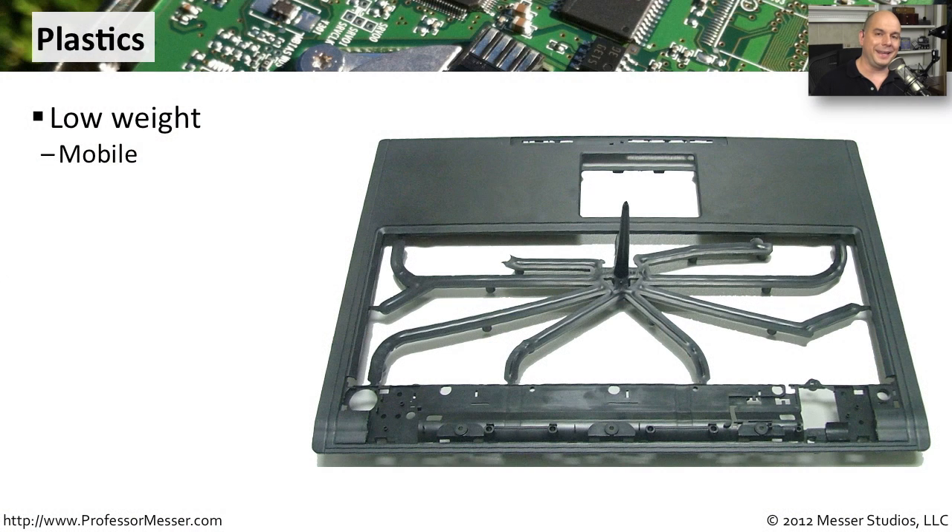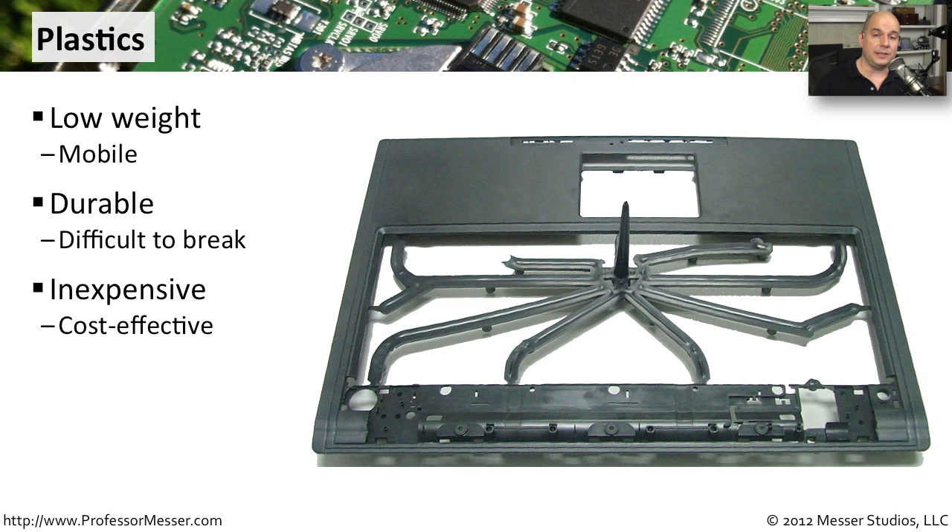Our desktop computers are generally encased in metal, but our laptop computers tend to use plastic. This type of plastic is very durable but also very light, because we're moving these devices around. It certainly makes sense to have a plastic case rather than the much heavier metal case. The laptop is banging around inside of our computer bag, we're pulling it out on a plane — we need to be sure the case protects everything inside the laptop. Because it's plastic, it's also relatively inexpensive, so we don't have to add a lot of additional cost just to make sure everything is protected.